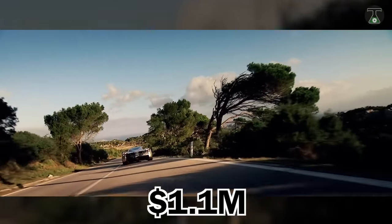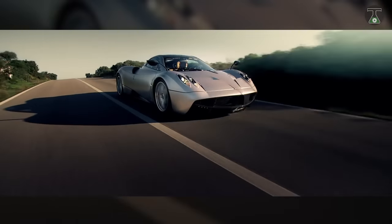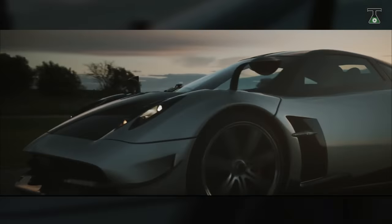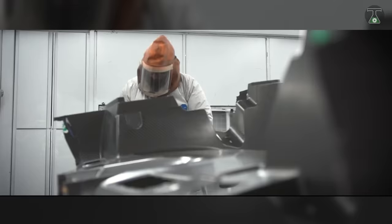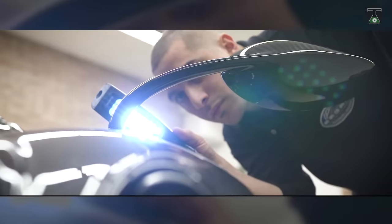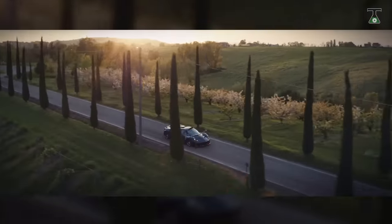The Pagani Huayra had a base price of $1.1 million. Using Pirelli tires, it is capable of withstanding 1.66 g of lateral acceleration at speeds of up to 230 mph. Its 7-speed sequential gearbox and single disc clutch help reduce weight by 70 kg. The Pagani Huayra also uses dry sump lubrication, which ensures even oil flow under extreme acceleration, preventing oil surge and allowing the engine to operate more efficiently.